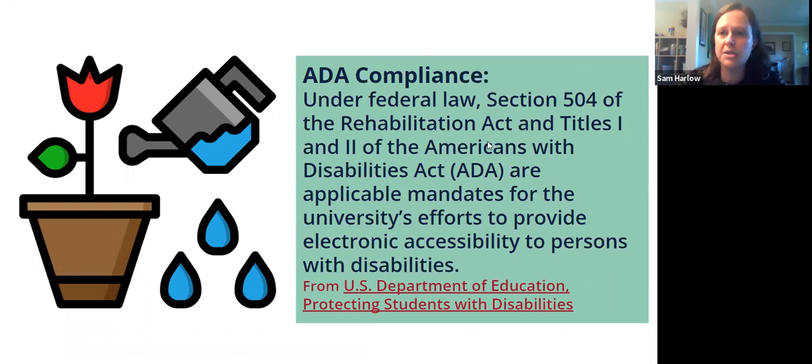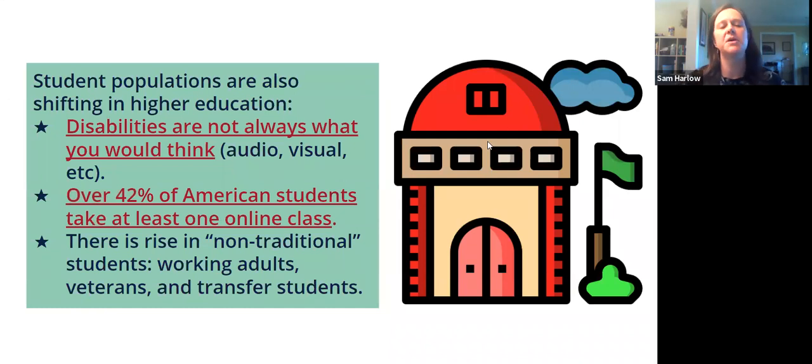Let's start at the very beginning of accessibility, where I'm going to talk about ADA compliance. Accessibility is not just important — it's the law. Under federal law, Section 504 of the Rehabilitation Act and Titles I and II of the Americans with Disabilities Act (ADA), these are mandates for the university's effort to provide electronic accessibility to persons with disabilities. Universities can be sued by patrons and students, and that is how this is enforced through ADA compliance.